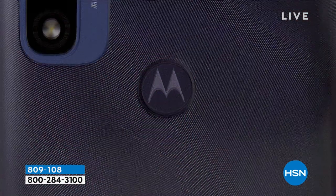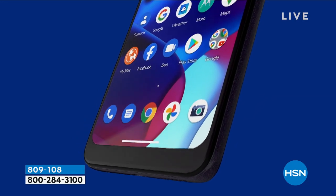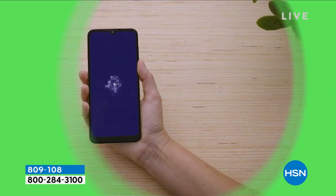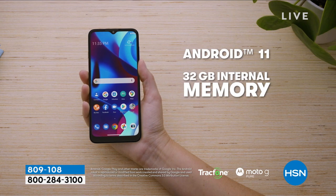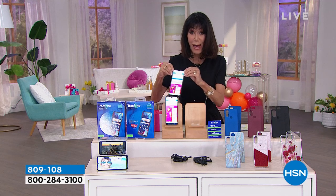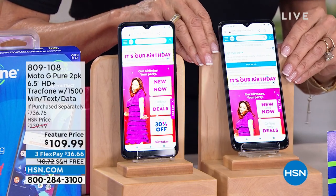It has 32 gigs of memory, and it is upgradable. Here's the amazing opportunity for everyone: no bills, no contract — everything we love about TrackPhones, no lease. And the huge value is made even better because you're not getting one — you're getting two of them today.